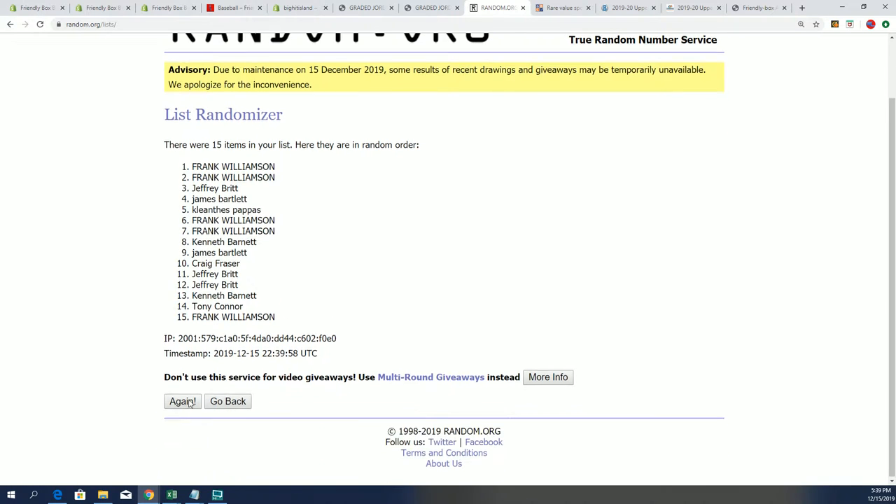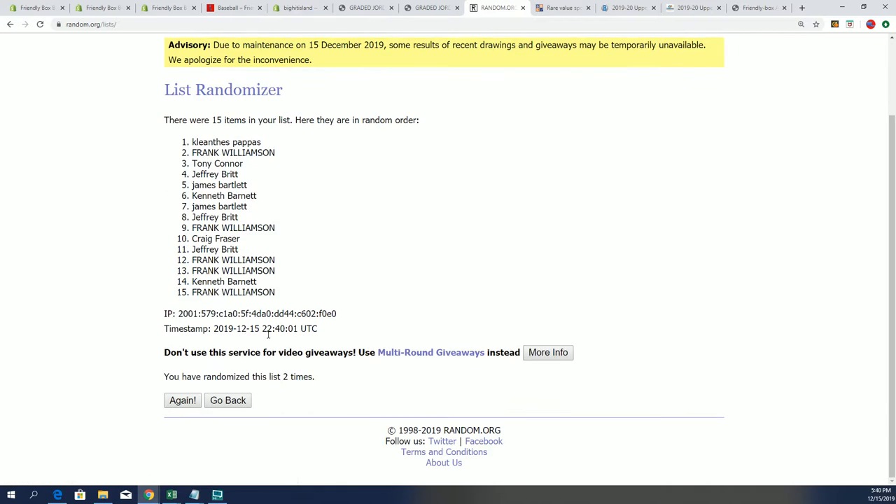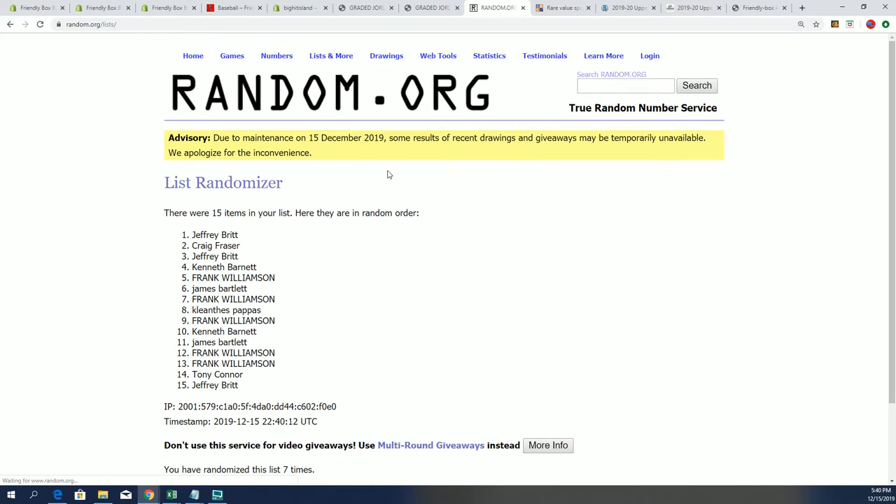We are going to be looking for the top five to get into the box break for dirt cheap, so let's see what happens after seven times. You want to be in the top five. Lucky number seven, and there are our top five owners right there. Congratulations as we get ready for our rip. It is time, my friend.